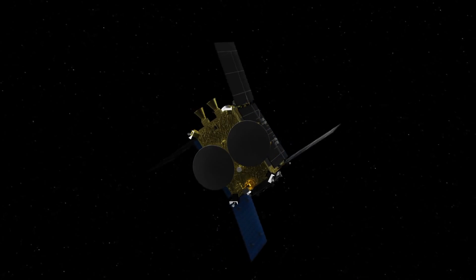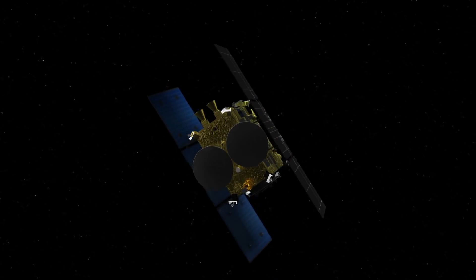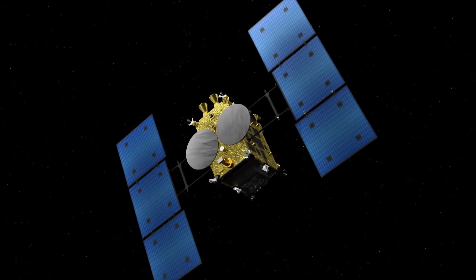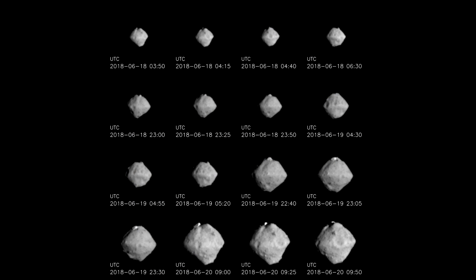Hello, it's Scott Manley here and today we are paying a visit to asteroid Ryugu thanks to the Japanese Hayabusa 2 spacecraft. Over the last few days we've been watching better and better images as it gets closer and closer, and the asteroid looks kind of interesting.